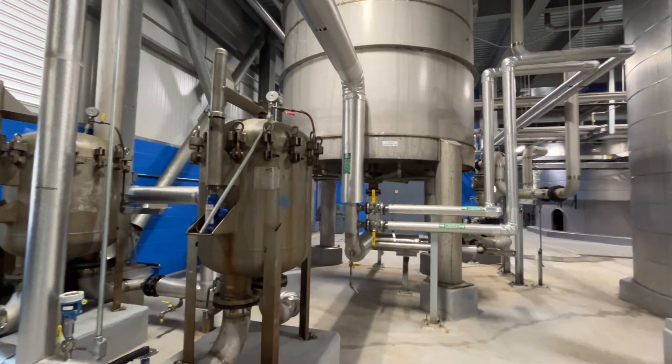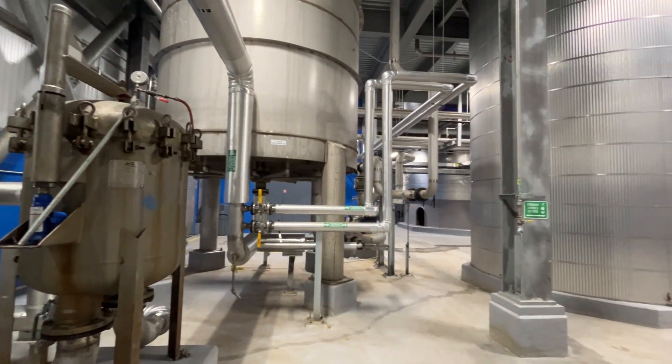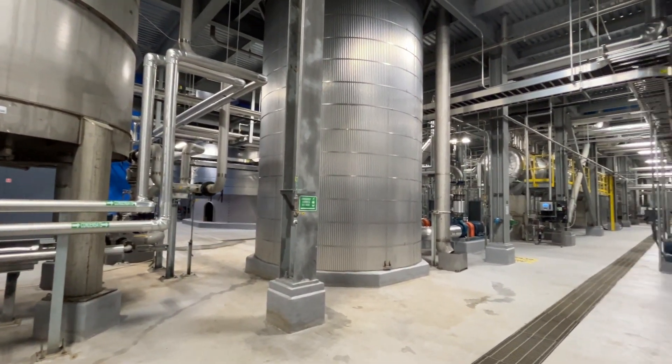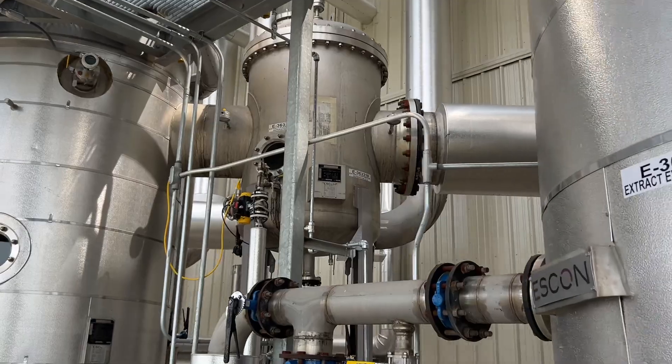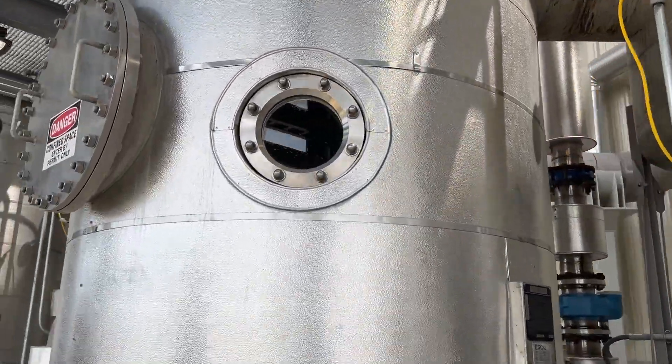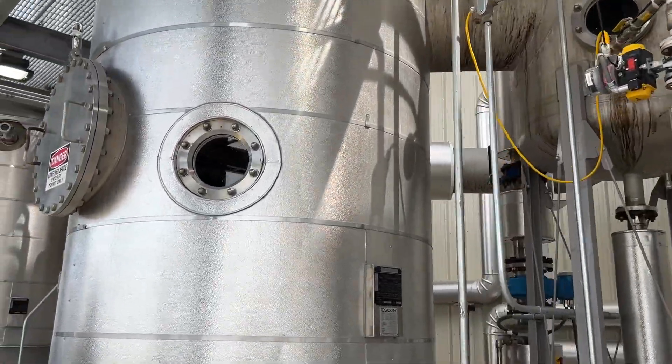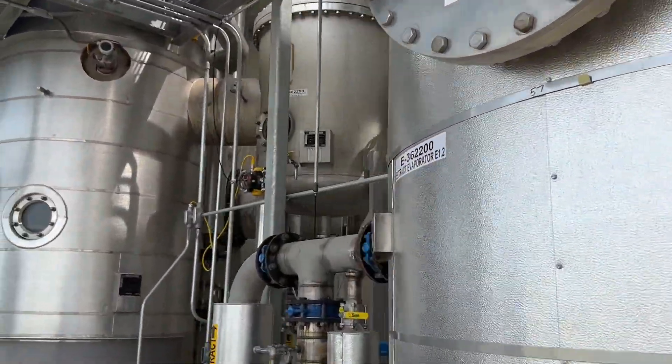We've got a series of what we call separator columns in there, as well as an evaporator train and a bunch of other technology to make this happen. When we process sugar beets in our factory, we extract about 80 to 85% of the sugar, which ends up in the silos and ultimately out on the store shelves. There's also pulp, which we convert into an animal feed and sell, and then the molasses.